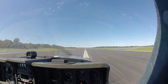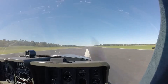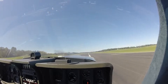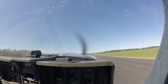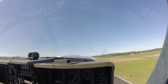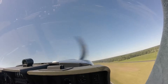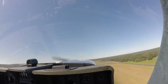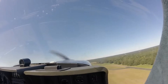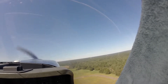Airspeed alive, 50... 55... 60... 65, rotate. Positive rate, gear up. Clear of the birds. Thank goodness. There's a bird — yep.